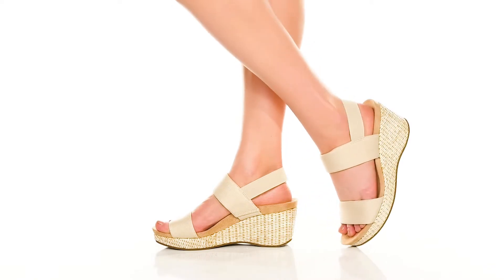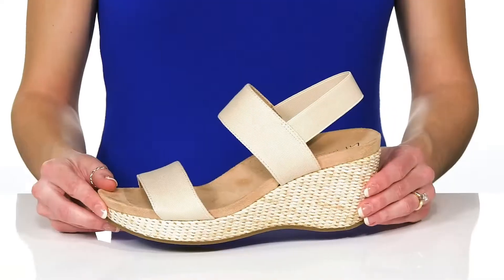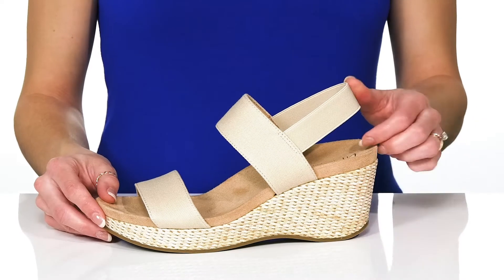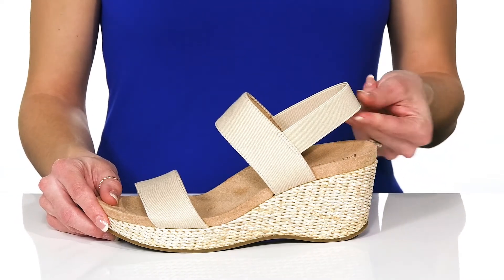Fall in love with these chic and comfortable Wedge Sandals from LifeStride. These feature a man-made upper that is a fabric-like material, and they do have a heel strap at the back that is elastic to stretch around your foot.